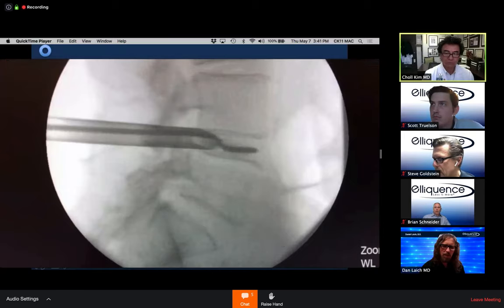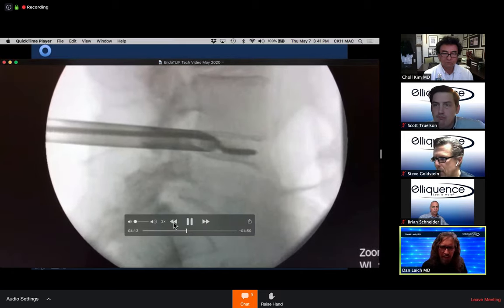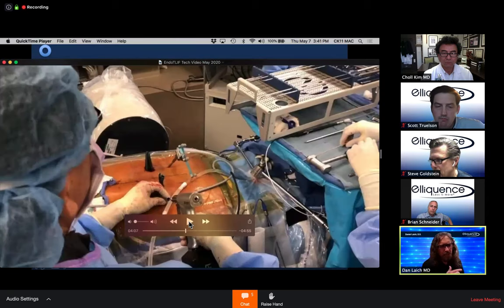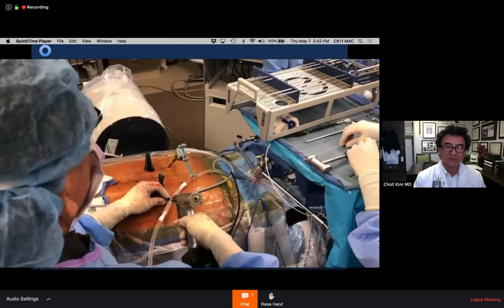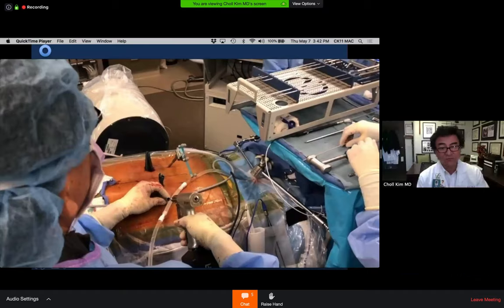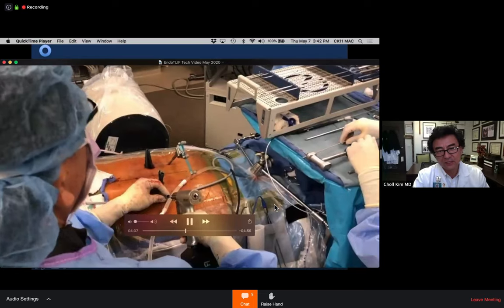Cleaning out the disc space is paramount. An audience member notices what appears to be navigation ports and potential pedicle screw entry sites in the video. Dr. Kim clarifies: he uses fluoroscopy exclusively for disc space access and cannula placement. He uses 3D navigation only for pedicle screw insertion. Navigation is not sufficient alone for Cambin's triangle work because it is off by 1-2mm, which is an 'eternity' in that corridor.